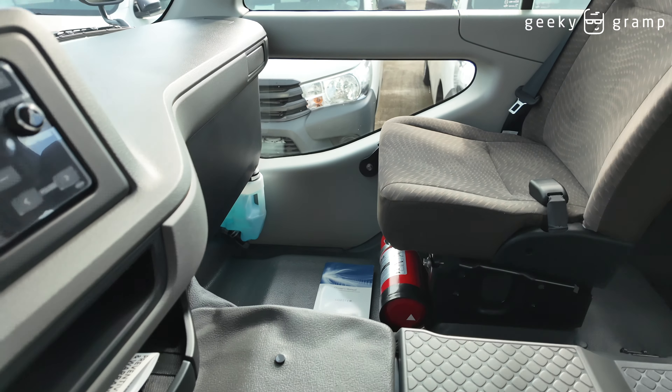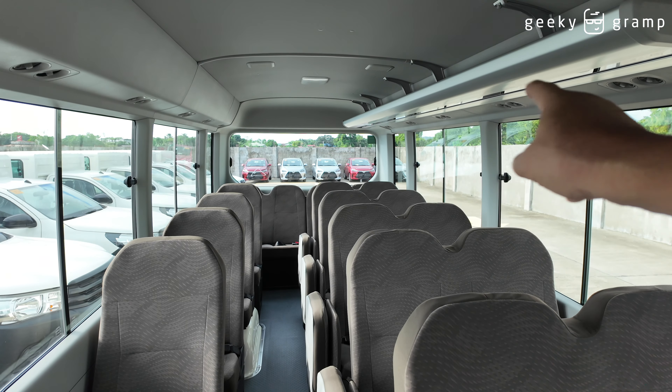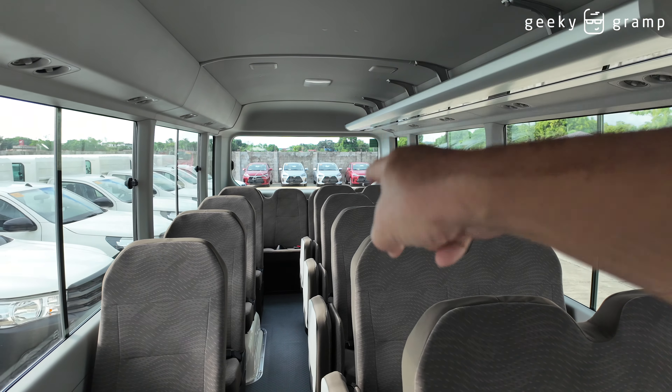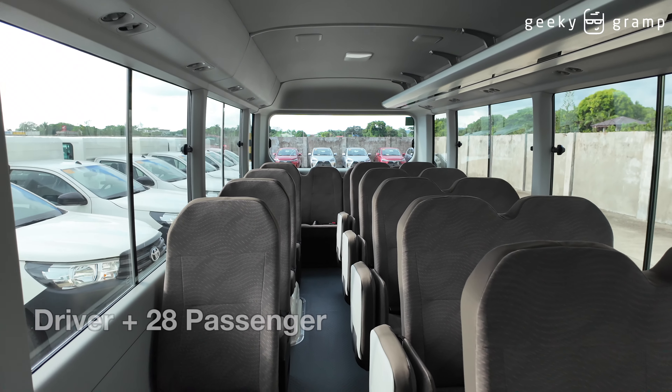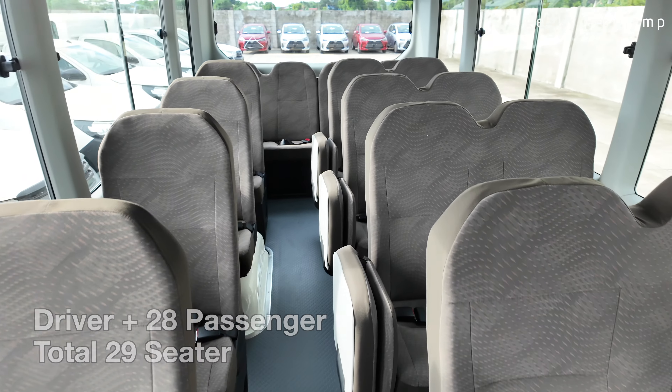Here's the speedometer. The aircon is on high. There's a clock, a passenger seat, front lamp, rear lamp, and the stereo. And here is the control for the door.